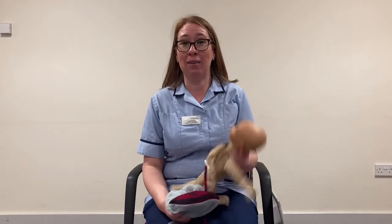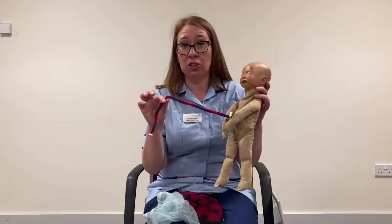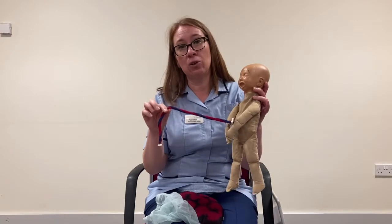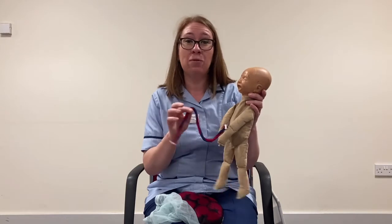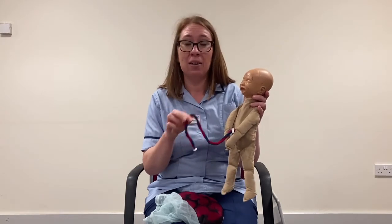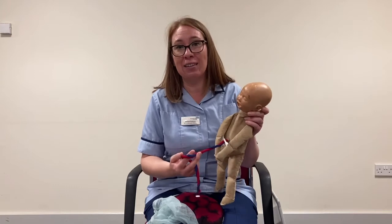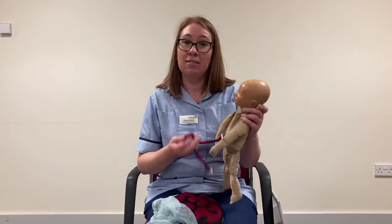In our previous video we talked about the stage of the physical process of birthing our baby. Baby's now here and we're going to do some delayed cord clamping, so we're not going to rush to cut the cord. The reason for this is that the blood in the cord and the placenta actually is baby's blood and belongs to them, so it's beneficial for that to come back. The evidence suggests that it helps the baby increase their iron stores until nearer six months of age.